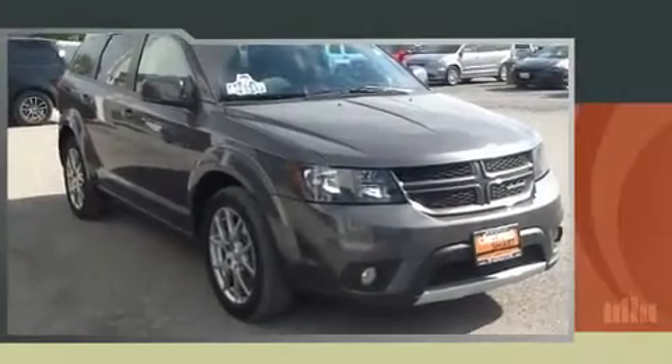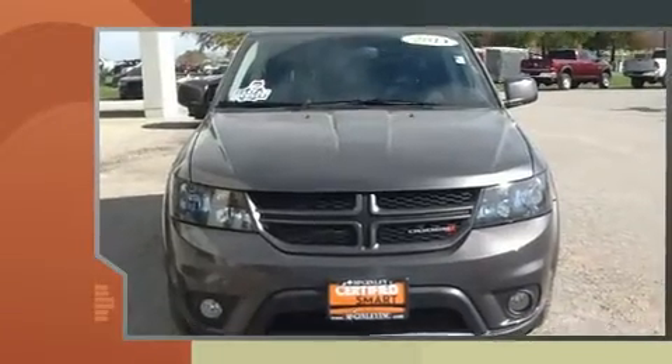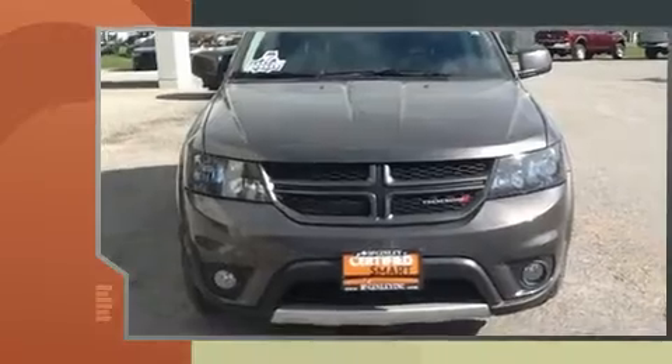You can expect a lot from the 2014 Dodge Journey. With just over 20,000 miles on the odometer, this four-door sport utility vehicle prioritizes comfort, safety and convenience.